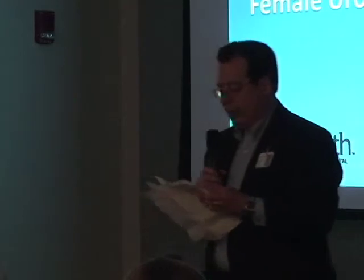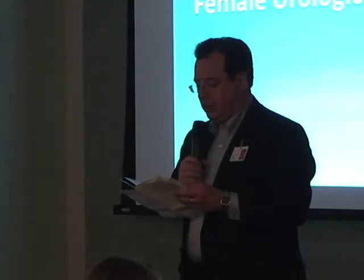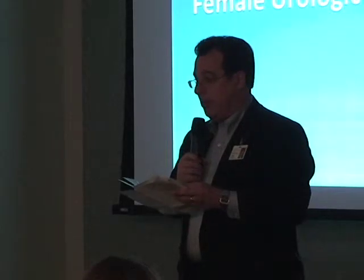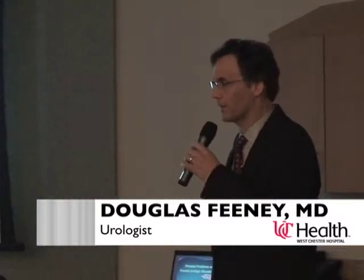I'd like to introduce our first speaker, Dr. Doug Feeney. His area of expertise includes general urology for both men and women. I'm Doug Feeney. I'm the urologist and the head of the surgery department here at the hospital.